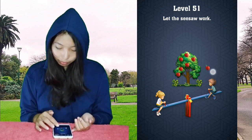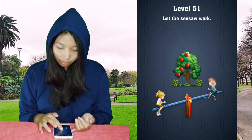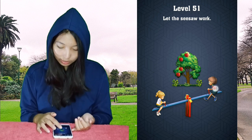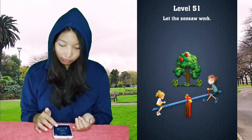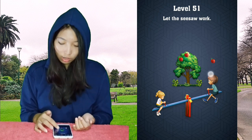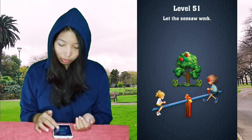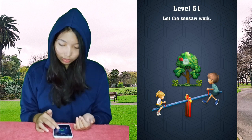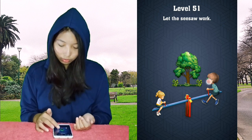We have to feed the boy with the apple — the apple on the tree. It's kind of hard to move the apple. So the boy will grow and will become heavier than the girl. Oh, eat it boy, eat it. Last apple — one, two, three.